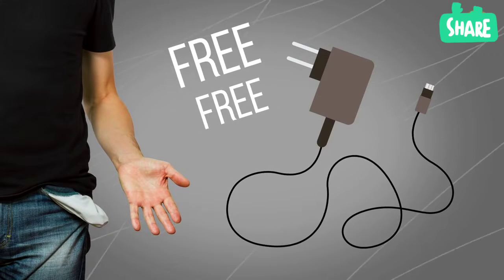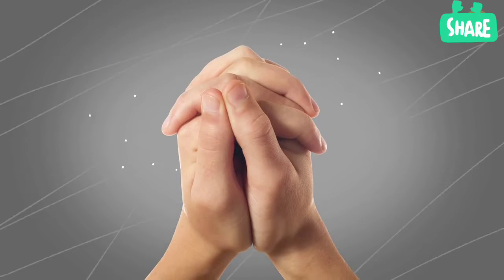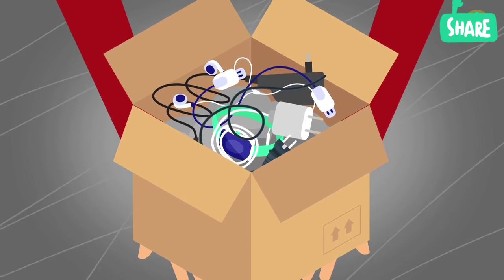You can get a new charger at your hotel for free if you forgot or lost yours. Just tell the front desk clerk about your problem. People often forget their cables and charging devices in hotels, and hotel employees put them all in one big box.